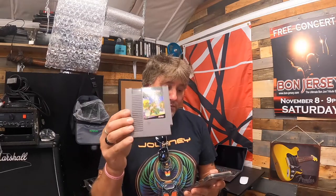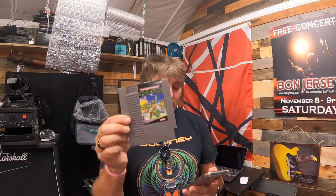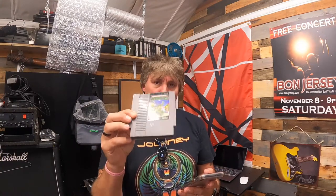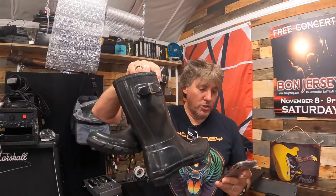Next up, Teenage Mutant Ninja Turtles 1985 Nintendo cartridge only — untested. I think I paid a dollar for this and it was on 50% off — sold for $7.49 plus shipping. We also have a pair of women's Hunter Original Gloss short rain boots, black, mid-calf buckle, size 7 medium — 50% off, sold for $19.99 plus shipping.